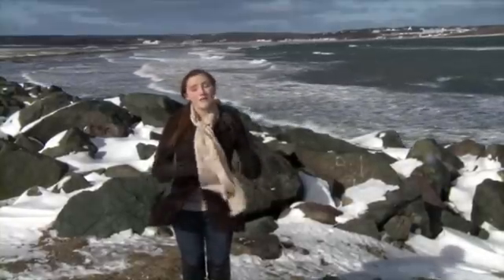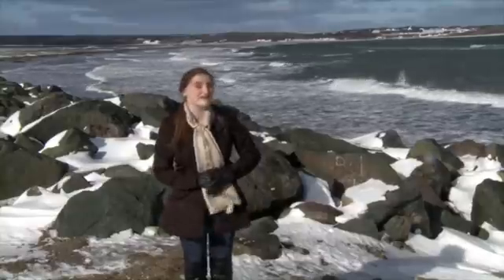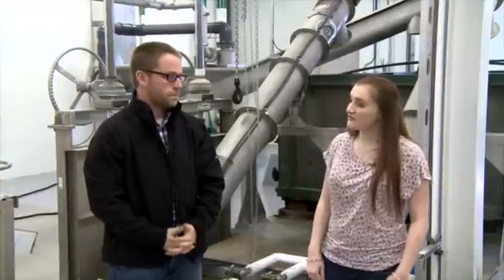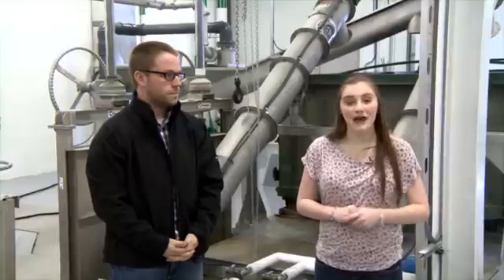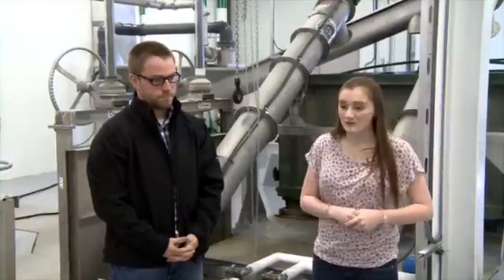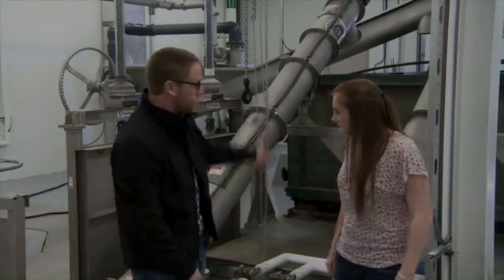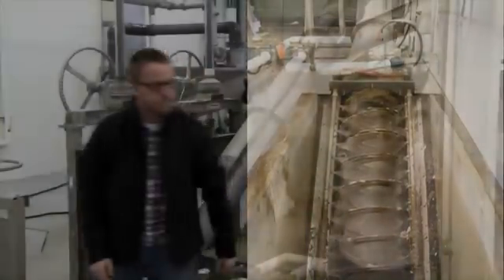Matt Biva, the CBRM wastewater supervisor, is going to give us a tour. So we're here at the Dominion-Bridgeport wastewater treatment plant. Can you tell me a bit about what goes on here? Sure, Bria. All the wastewater from the Dominion-Bridgeport area comes into this plant. Basically all of the heavy debris, like rags and garbage, is chopped up and screened in the process. After this stage, the water leaves this room and is pumped up to our actual treatment area, which we'll head to now.